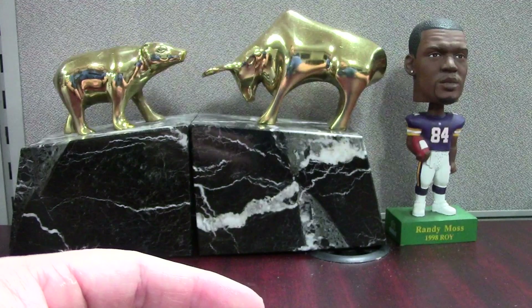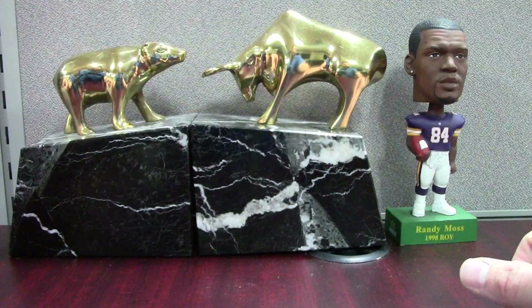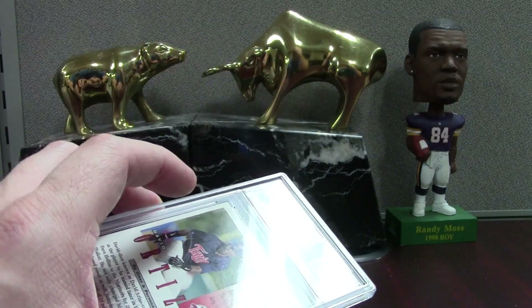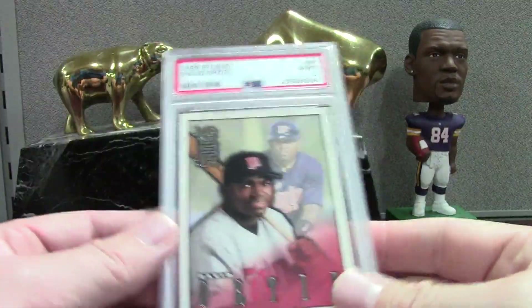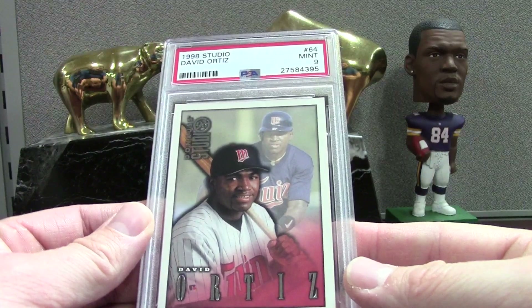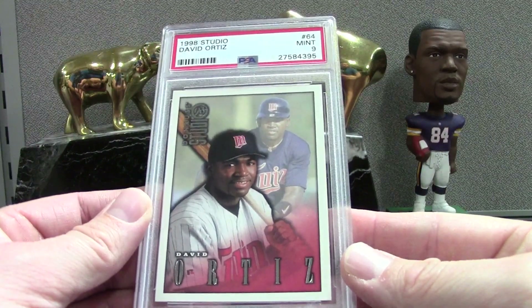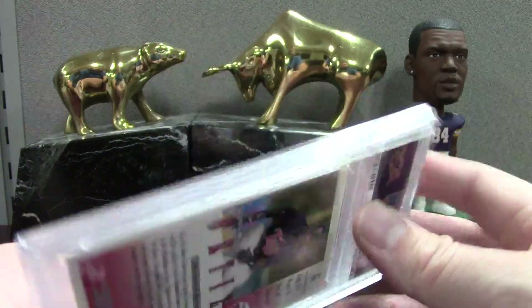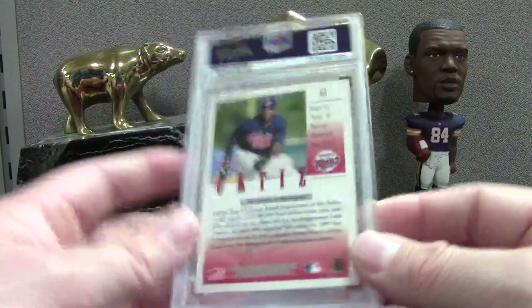There are a few PSA 5s and I'm just going to put them on eBay as 5s — like pop one because I don't think anybody's ever done that bad. It's just tough sometimes. Here's a '98 Studio David Ortiz, same set as the Piazza. I wanted to get some David Ortiz and Manny Ramirez cards and start up those registries because they're players that I kind of watched growing up.